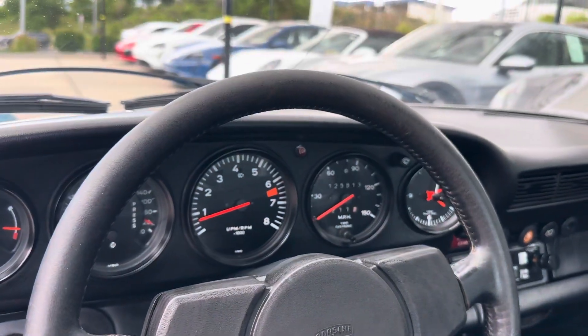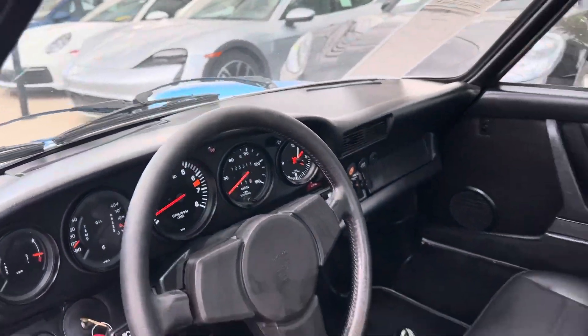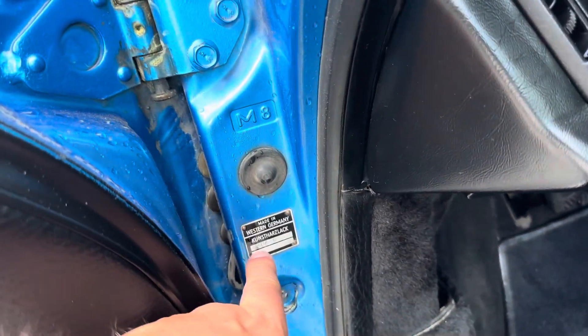125,613 for the mileage showing right now. Some fun stuff — shows made in West Germany. Love to see that.